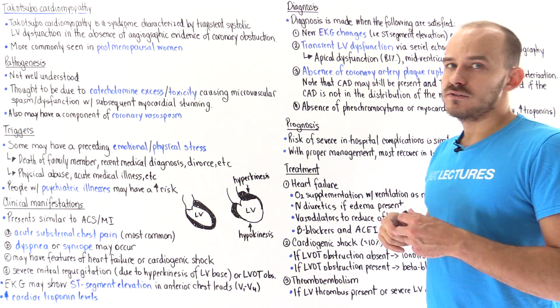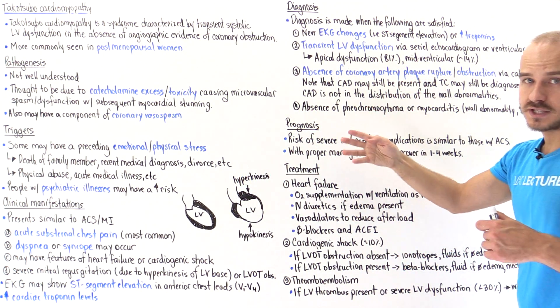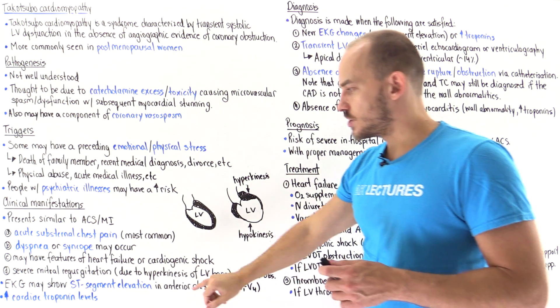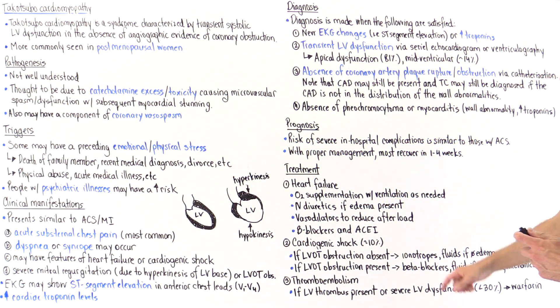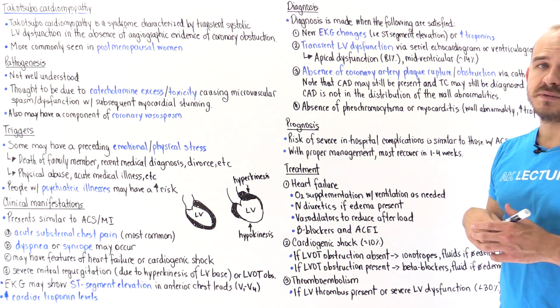How do we make the diagnosis? According to the Mayo Clinic, we have to satisfy four criteria. Number one: either new onset abnormal EKG changes — such as ST segment elevation in V1, V2, V3, or V4 — or an elevation in cardiac troponin levels. At least one of these two must be satisfied.